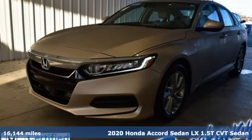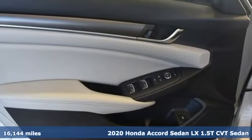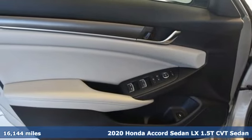Here's a 2020 Honda Accord sedan. Honda's flagship car isn't just a vehicle, it's a legacy.